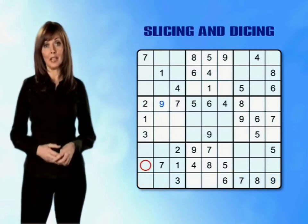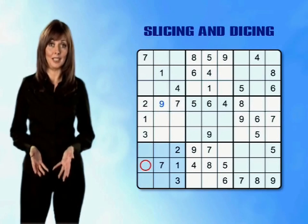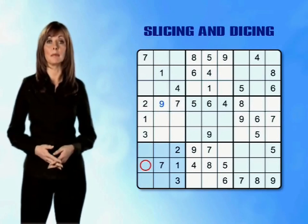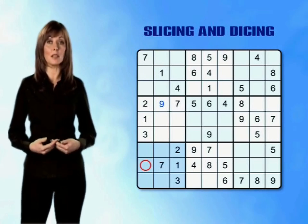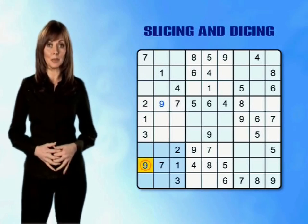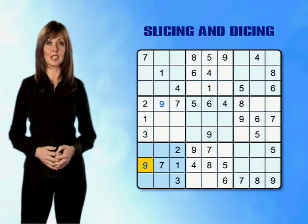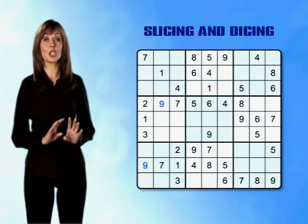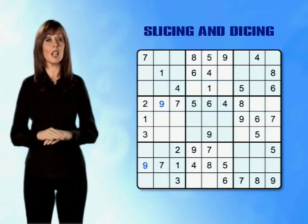We know that the bottom left mini-grid must contain a 9 as each mini-grid has to contain one of each number. So we can go ahead and place a number 9 in the one empty box that we have left — the empty box in column 1. So far we've managed to place two number 9s simply by slicing through the rows.